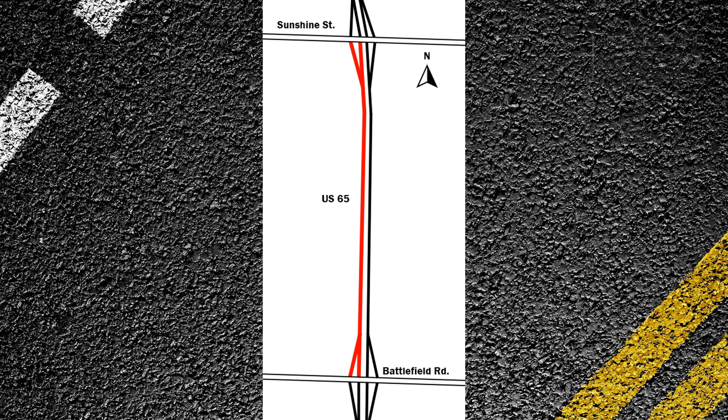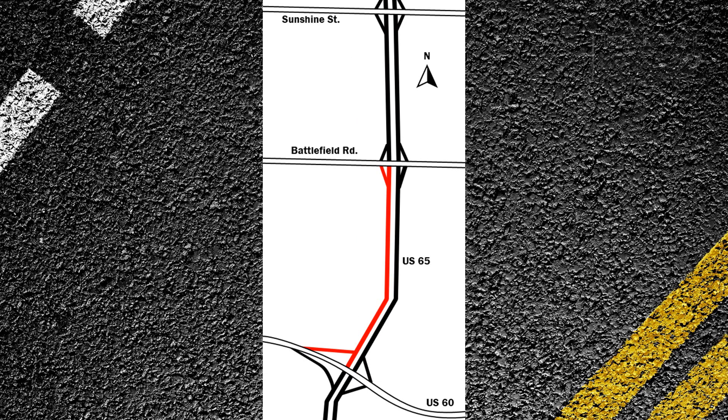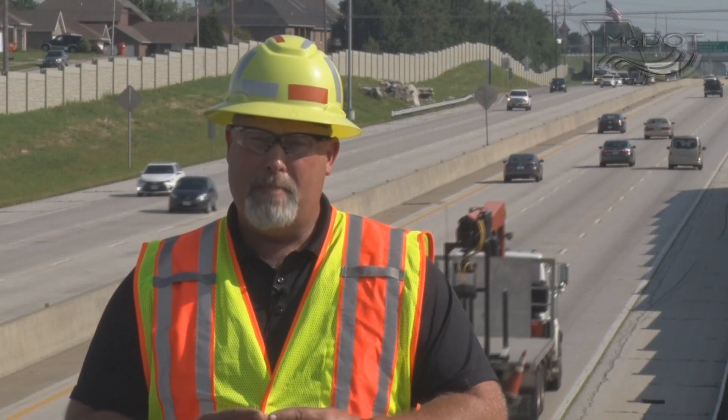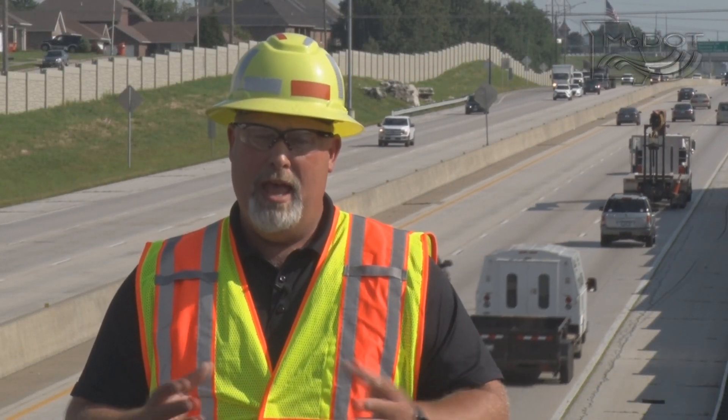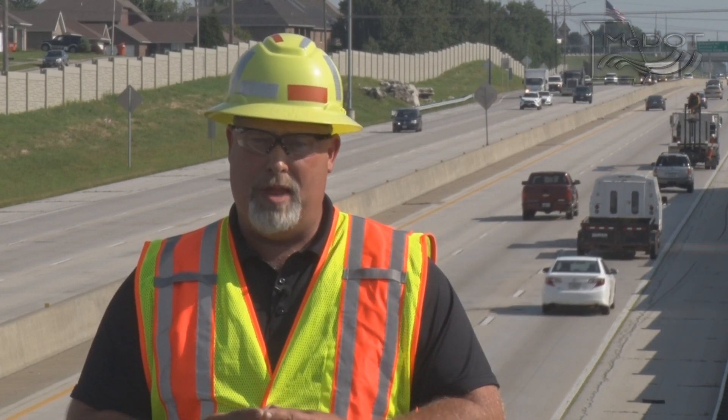We'll be doing it in two portions, one week at a time. With that, we'll be shutting down from Sunshine to Battlefield and from Battlefield to the 60-65 interchange. That'll be the southbound portion first, then we'll have a lull in between for the Labor Day holiday.